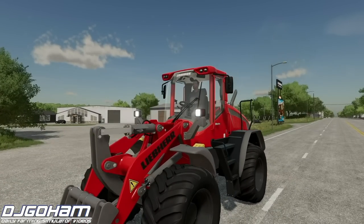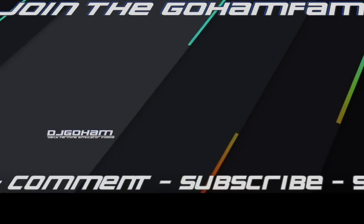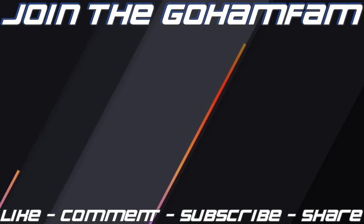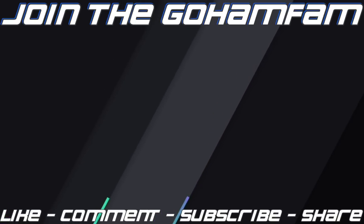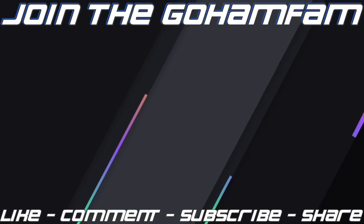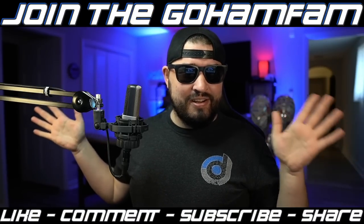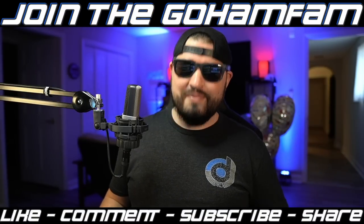That's it for today — hope you enjoyed the video! If you did, drop a like on it, get subscribed to the channel if you're new, join the Goham fam, and make sure your notification bells are on so you never miss daily Farming Simulator videos. Hope you have a great day, we'll see you later. Also, big shoutout and congrats to Farmer Cop — he just hit 100,000 subscribers, let's go!